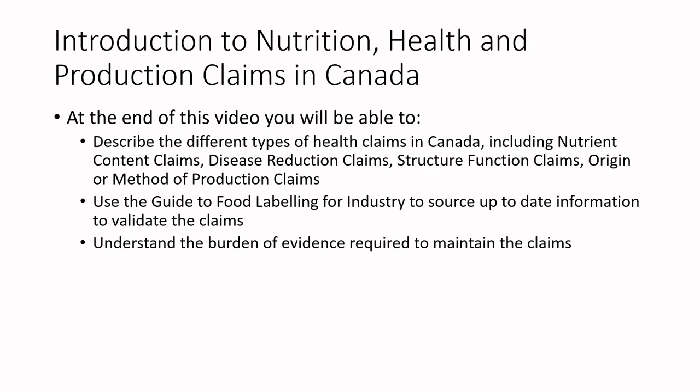At the end of this video, you'll be able to describe the different types of health claims in Canada, including nutrient content claims, disease reduction claims, structure function claims, and origin or method of production claims. Over the next week or so I will break each one of these apart into its own separate video, but I really want to introduce you to the fact that there are all these different types of claims and what they are.